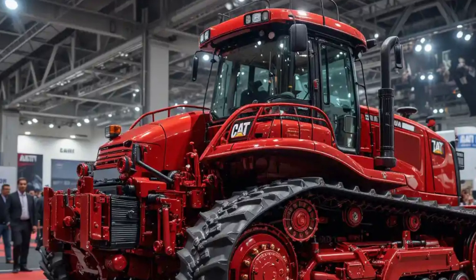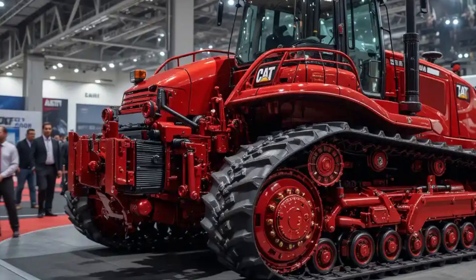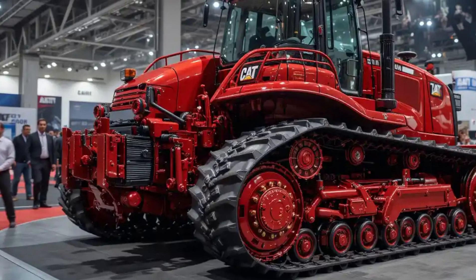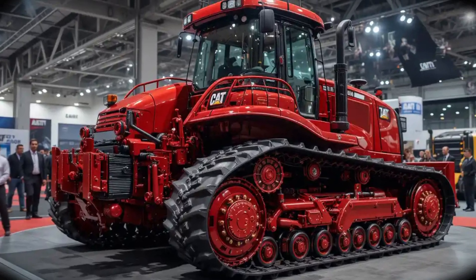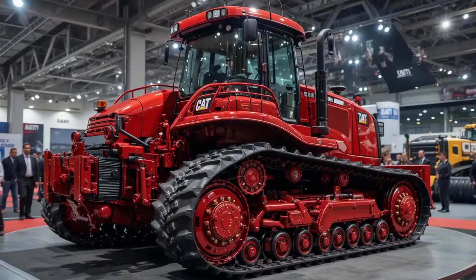Caterpillar has focused heavily on comfort and ergonomics, giving the D70 a fully-sealed, sound-proofed cab with climate control, an air suspension seat, and intuitive joystick controls.